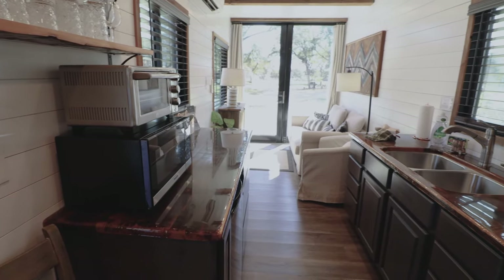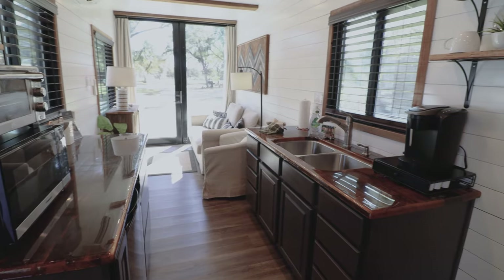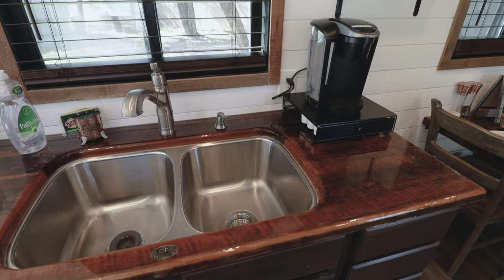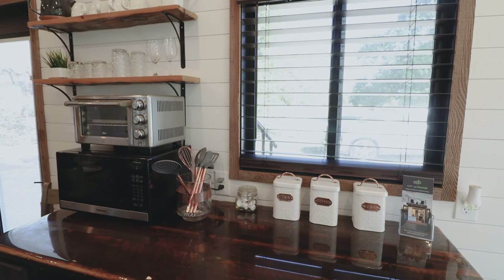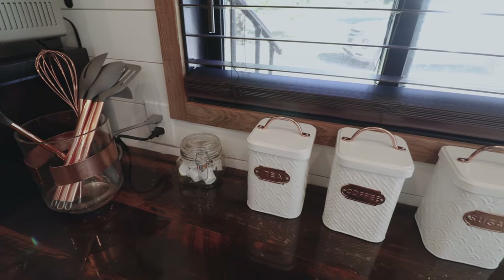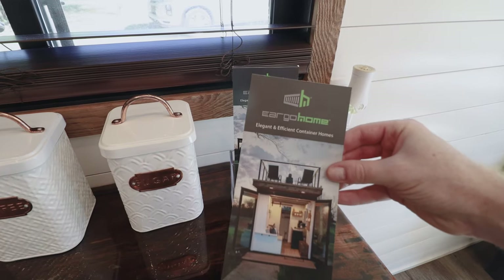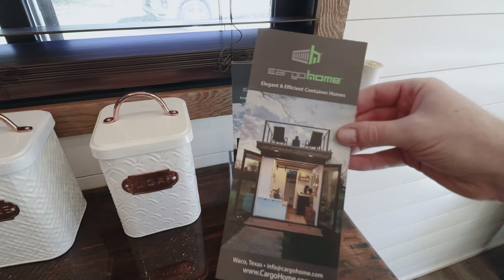Moving along, we'll now walk deeper into the container and enter into the kitchen. Starting over here on the right hand side, we have a double sink, which takes up the majority of this countertop space, in addition to your Keurig maker. On the opposite end, this kitchen is very well equipped — it comes with a toaster oven and a microwave. I was a huge fan of these cute storage bins, which contain everything from your tea bags to coffee and sugar. There's also a brochure for the company Cargo Home, which is the one who built this place.